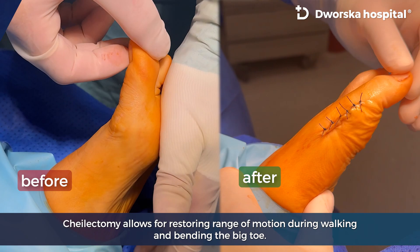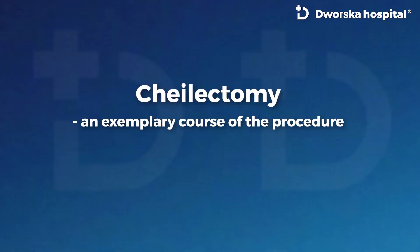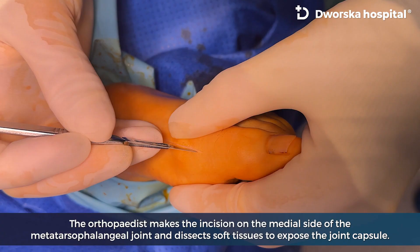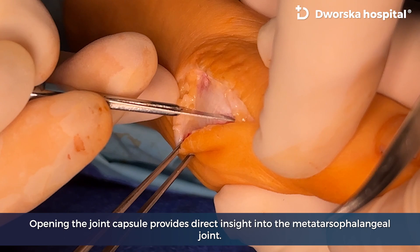Cheilectomy allows for restoring range of motion during walking and bending the big toe. As an exemplary course of the procedure, the orthopedist makes an incision on the medial side of the metatarsophalangeal joint and dissects soft tissues to expose the joint capsule.